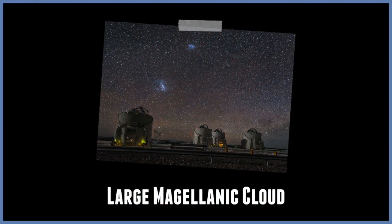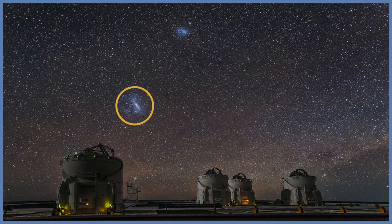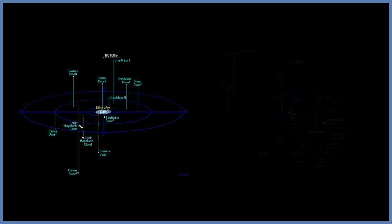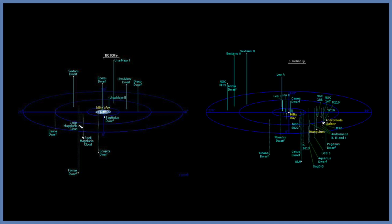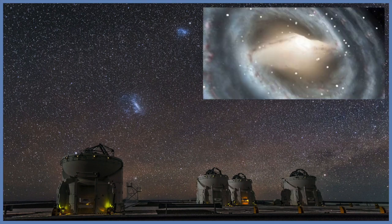The Large Magellanic Cloud. This is an irregular galaxy, and it is one of the Milky Way's closest companions, located only 160,000 light years away. It has a diameter of about 20,000 light years. It is part of the local group, a small grouping of several dozen galaxies including the Milky Way, that is gravitationally bound together. Astronomers now think that the interaction with the LMC may have helped form the bar in the Milky Way's center.